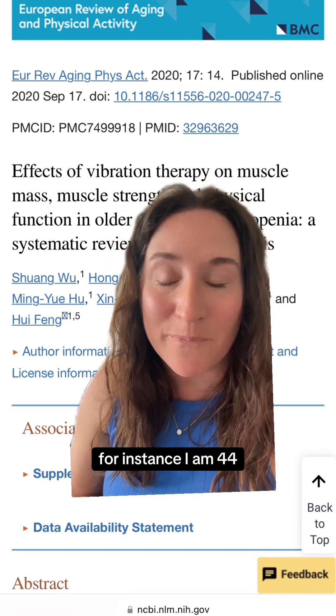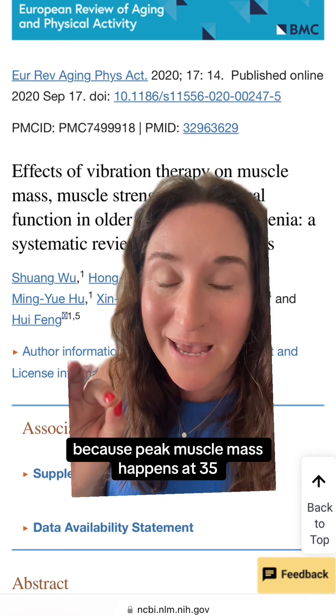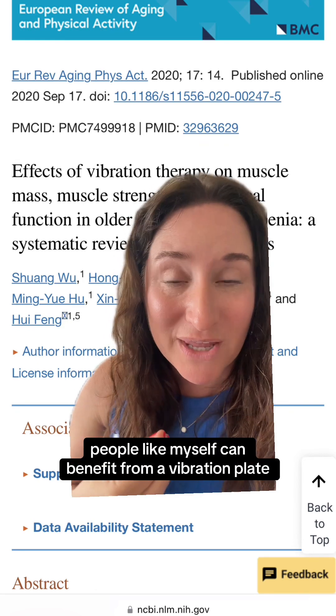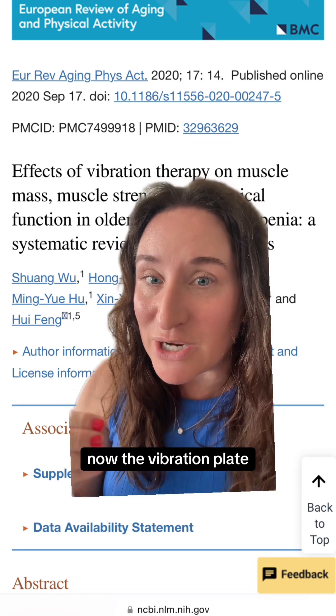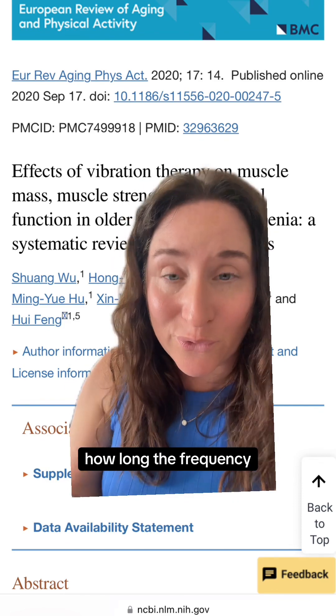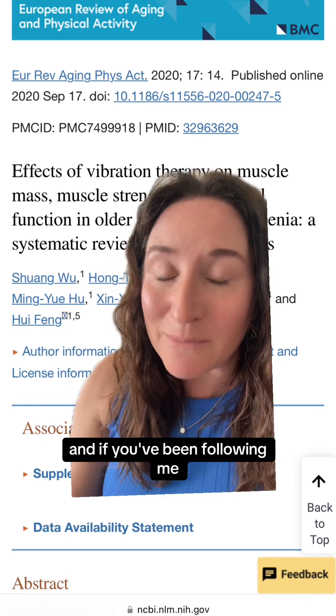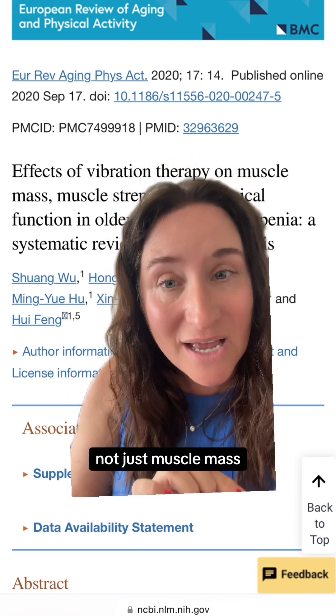Keep in mind 'older adults' is relative in a lot of studies. For instance, I am 44, and in a lot of vibration plate studies, people in their 40s are included because peak muscle mass happens at 35. People like myself can benefit from a vibration plate. When you are on it, the duration and frequency matter, and it helps a lot of things, not just muscle mass — it helps lymphatics too.